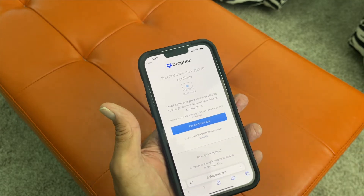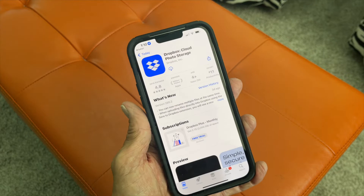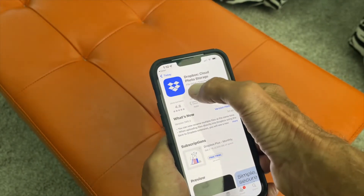I'm going to go ahead and hit that and it's going to bring me here. I think at one time I had downloaded it, so it says Dropbox — iCloud — so I'm just going to go ahead and load it right there.